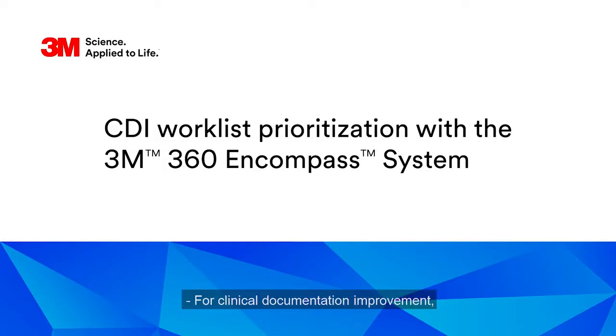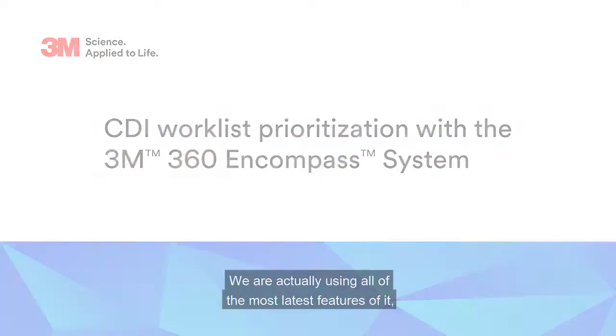For clinical documentation improvement, we are using 3M360 and Compass. We are actually using all of the most latest features of it, including the prioritization of the work list.